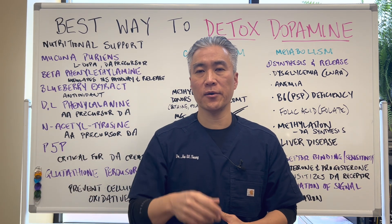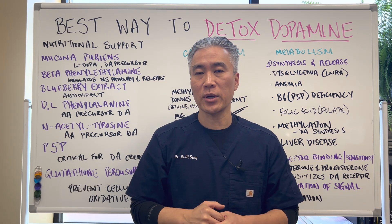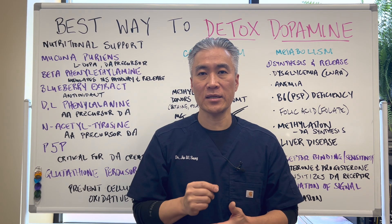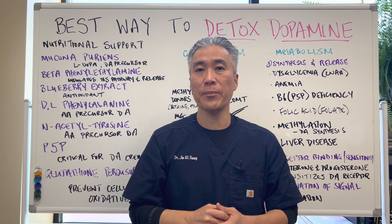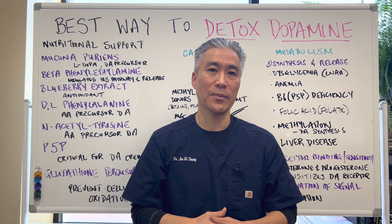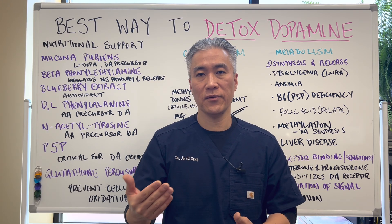Welcome back, this is Dr. Jin Sung, where clinical excellence meets excellent results. Today we're going to talk about the best way to detox from dopamine. This is part three, so you might want to watch part one and two to have a better understanding. Today we're going to talk about supplementation and strategies to detox from dopamine.